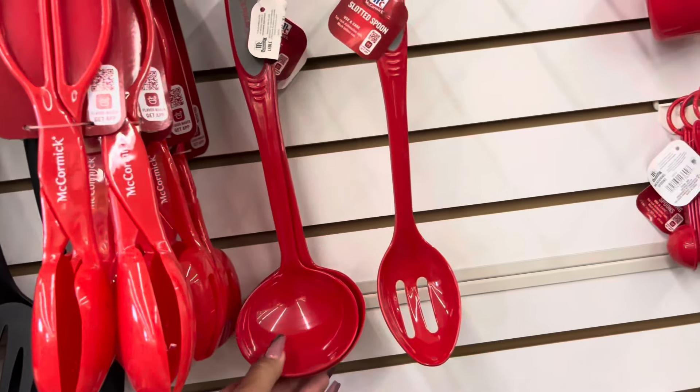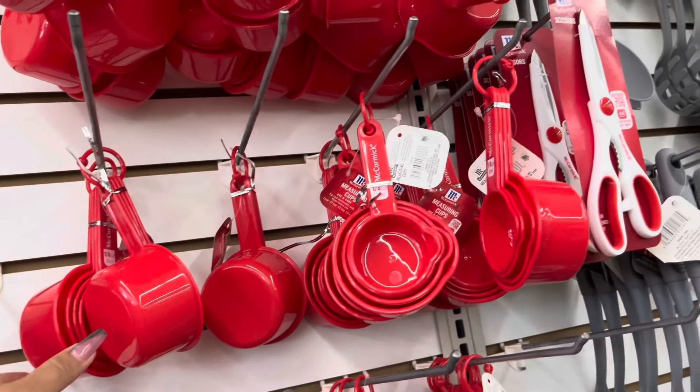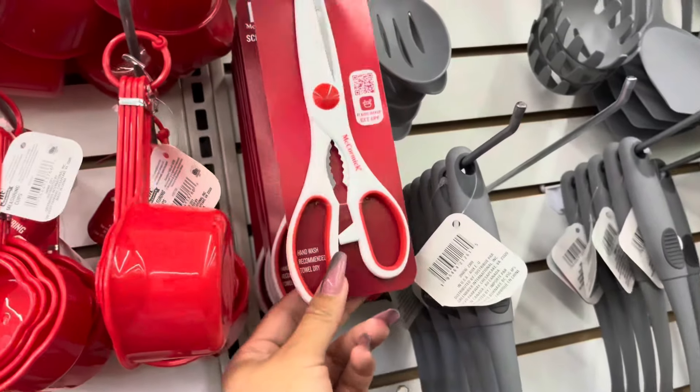But that's going to be the end of the video — this is all I found at Dollar Tree. Please don't forget to leave me a like and subscribe if you haven't already, and I will see you all in the next video.